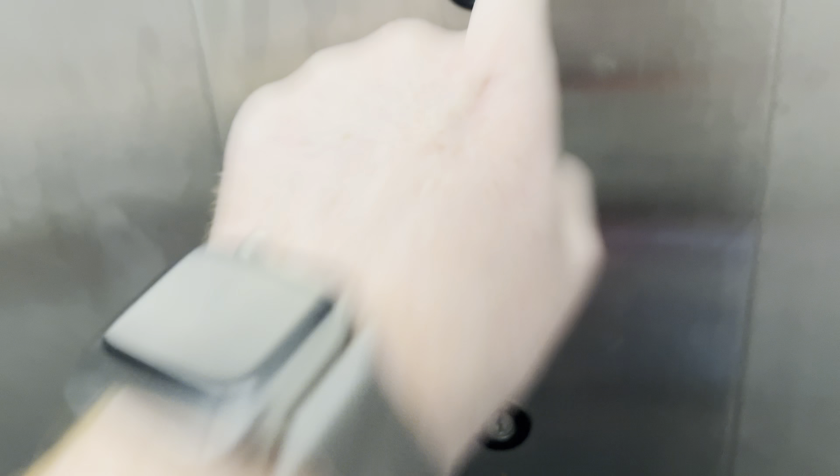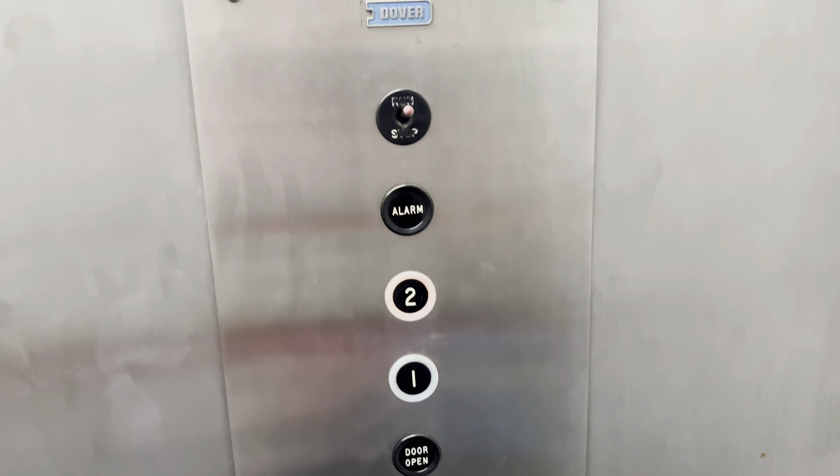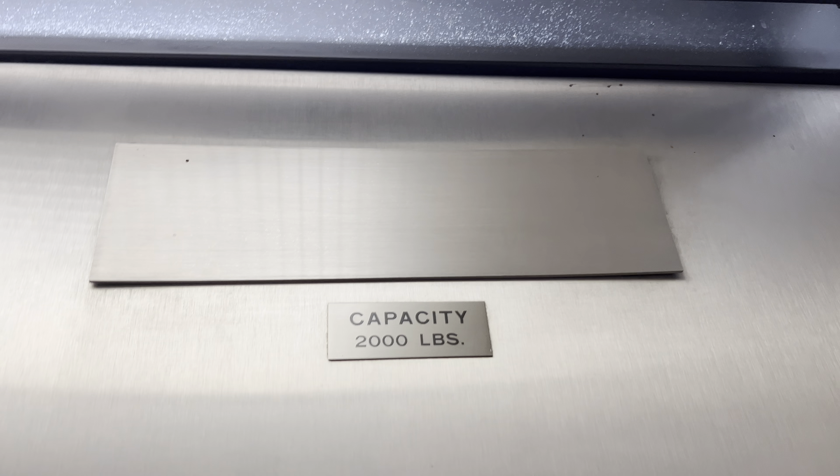Let's get a view. The capacity is 2,000 pounds.